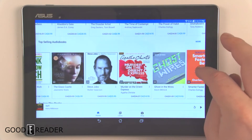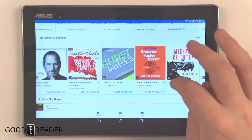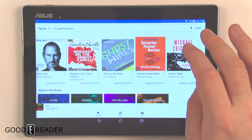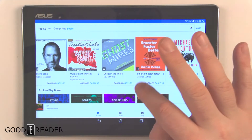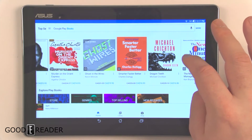Soon they will have audiobooks by indie authors. I saw an email from Findaway Voices, which is a self-publishing solution for audiobooks, so indie authors will be able to submit their audiobooks into Google Play Books pretty shortly.